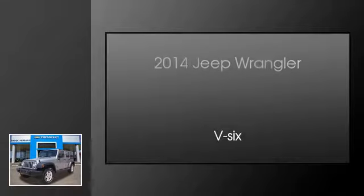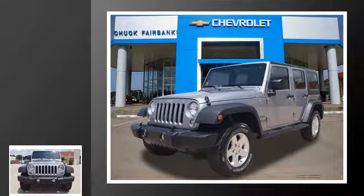This is a 2014 Jeep Wrangler. This SUV has an automatic transmission and a V6.